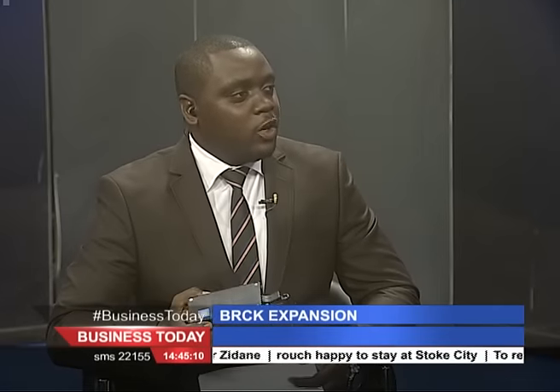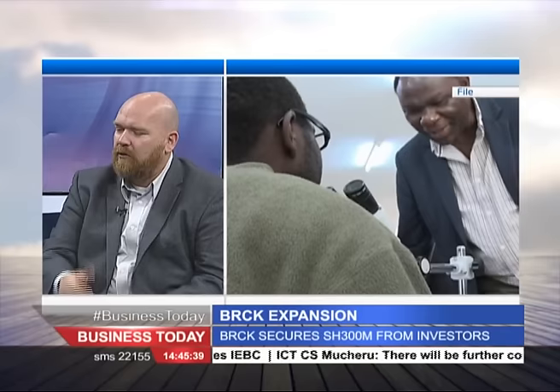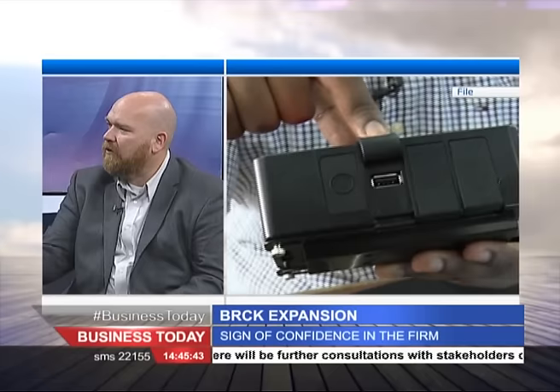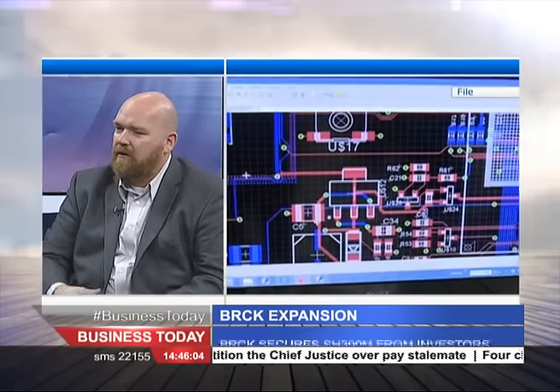Now that this product is assembled here in Kenya, who are the local partners you work with in the ICT space? Actually we don't fully assemble here yet. And this is one of the big problems in Kenya — there are legacy laws, 30 to 40 years old, that don't allow you to import components without accruing a 20% duty, even for things you can't make here. So I can import the BRCK fully assembled at zero duty, but if I import the components to build it here and create jobs, I incur a 20% increase in duty and it doesn't make sense on the bottom line.